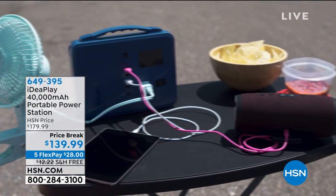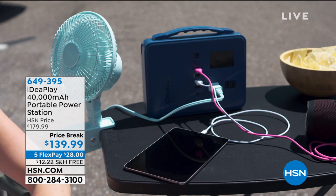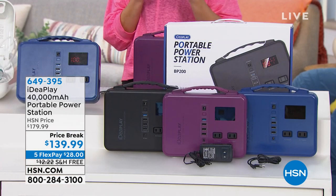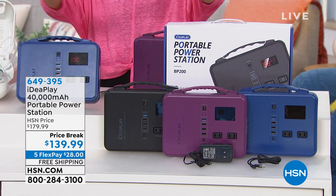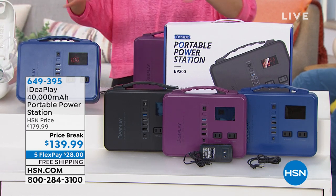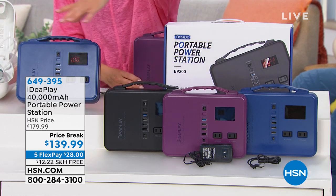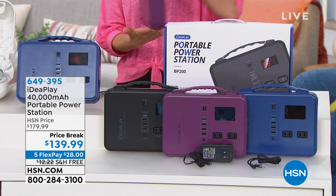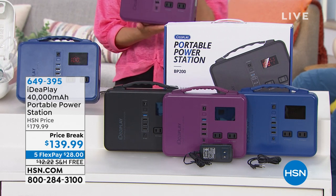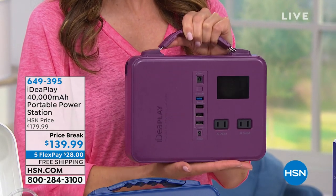You can plug in 16 different devices with this super powerful portable power station. It is 40,000 milliamps — we're talking it can charge your cell phone eight to nine times. You can choose from the purple, the black, or the blue. It is brand new from IdeaPlay. We're going to give you five flexible payments, and also free shipping and handling, saving you another $12.